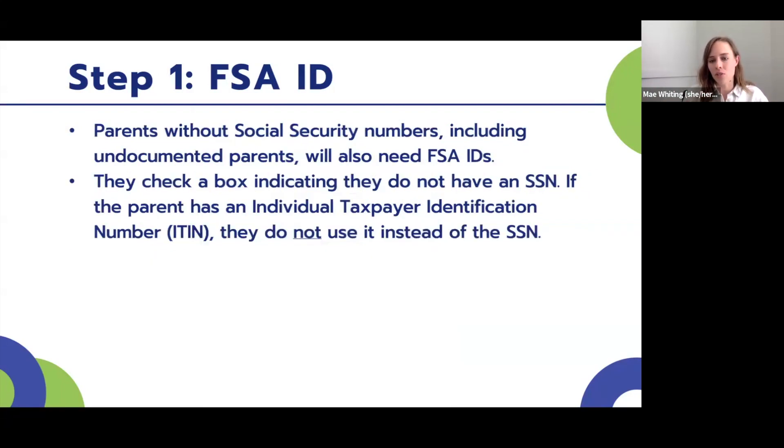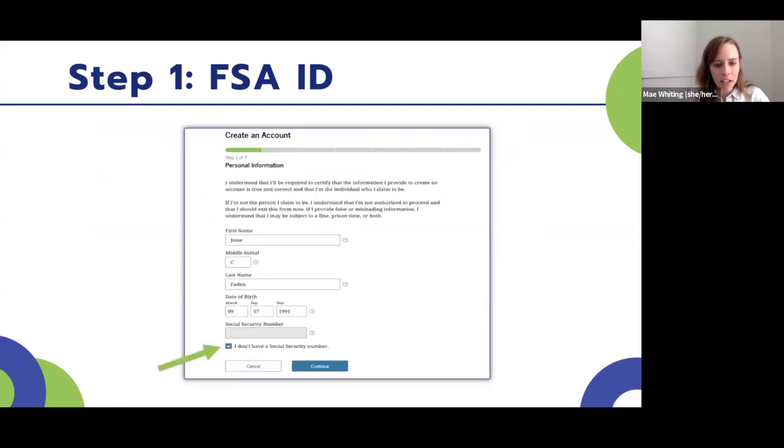For parents without social security numbers — including undocumented parents — they will still need an FSA ID. When creating that ID, there's a checkbox indicating they don't have a social security number. Some non-SSN holders have an Individual Taxpayer Identification Number (ITIN) used to file federal income taxes — they should not put their ITIN in place of the social security number field; instead, they'll indicate they don't have one and leave that field blank. Because they lack a social security number, the Social Security Administration cannot verify their identity, so they must go through an alternate identity verification path.